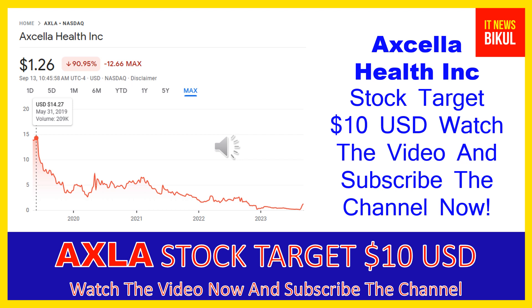If you want, you can take a position now on AXLA stock and earn good profit in coming days. You can buy AXLA stock as a cash segment and just take delivery of AXLA stock in your DMAT account, and hold for the next 1 or 2 years.